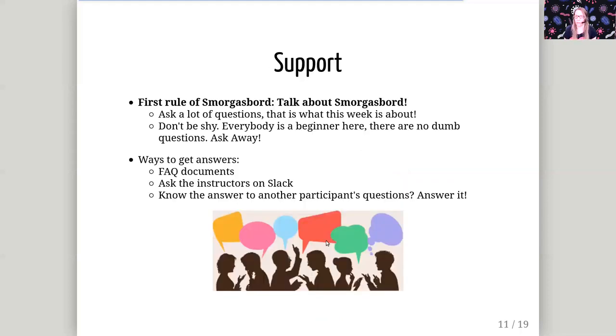If you are doing these tutorials and you get stuck, you can get support from our instructors. I want to encourage you to ask lots and lots of questions — that's what we're here for, that's what this week is all about. There are no dumb questions, don't be shy, ask away. There are multiple ways to get answers: the FAQ documents for questions that may have already been answered, or you can ask our instructors on Slack.